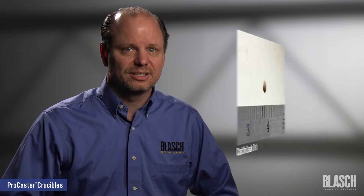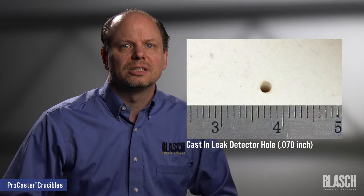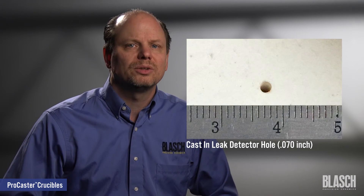Drilled leak detector holes can cause part stresses and failure points. When requested, ProCaster crucibles utilize cast-in leak detector holes as small as 70 thousandths of an inch diameter to ensure the tightest fit, delivering a proven, very safe way to integrate the leak detector wire into your melting system.